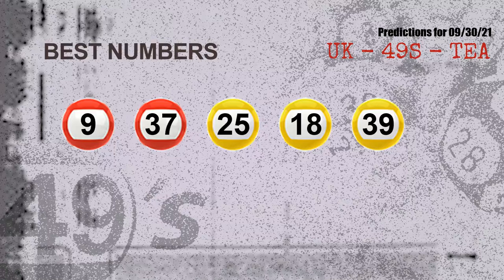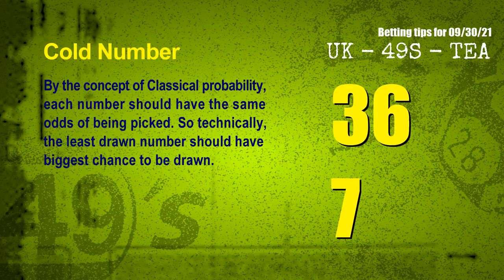Now the most exciting part of this video is coming. We find out some numbers for you with the best chance to win next draw — they all match the following ones and colors. The best five numbers to win next draw are: 09, 37, 25, 18, 39.